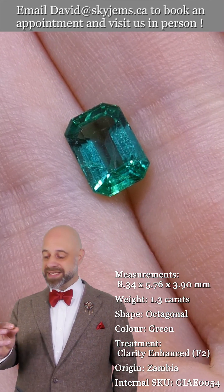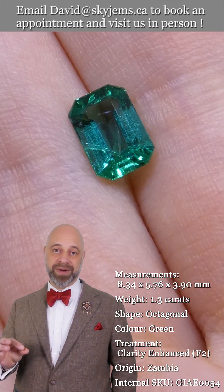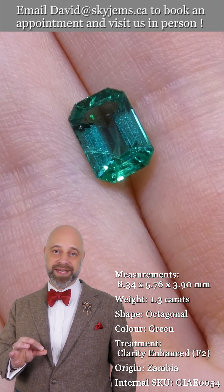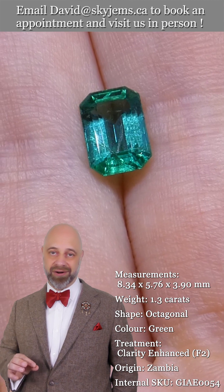Once we set this up into a piece of jewelry for you, it's just going to be out of this world magnificent. The piece we make with this is going to be an heirloom quality piece — it's going to be around for generations to come, long after you and I are long gone.